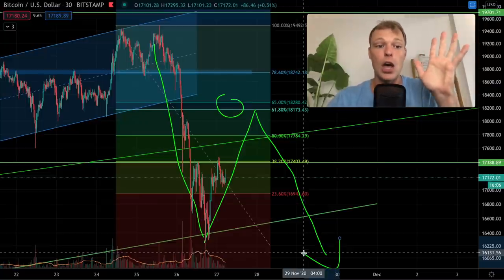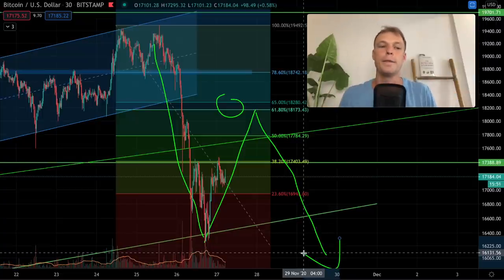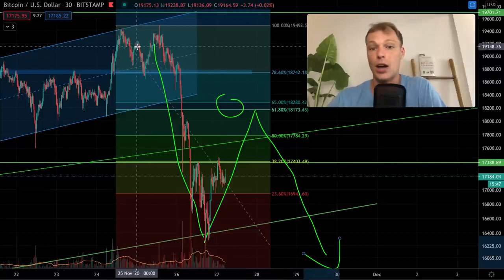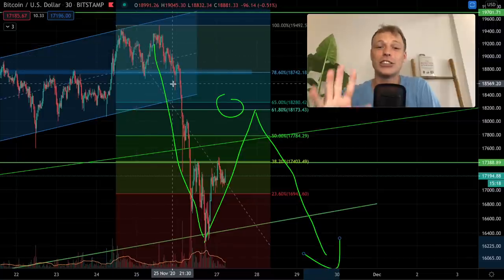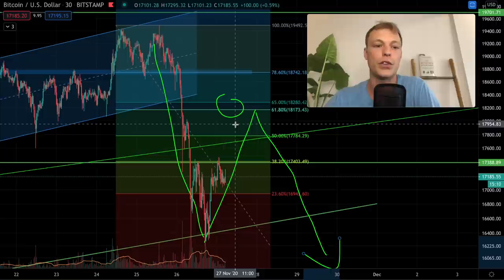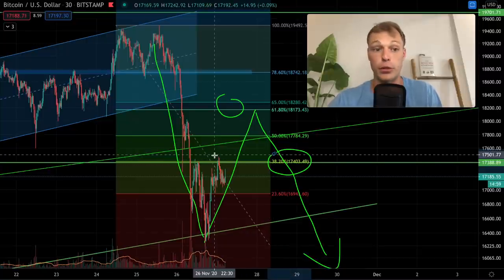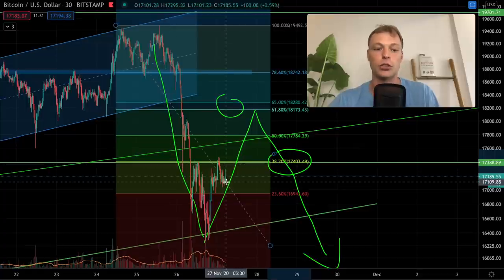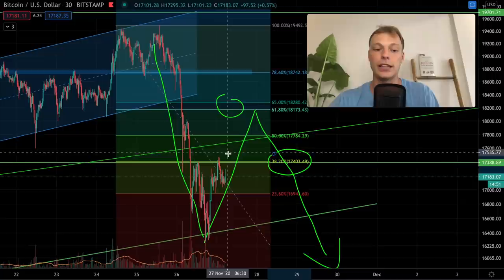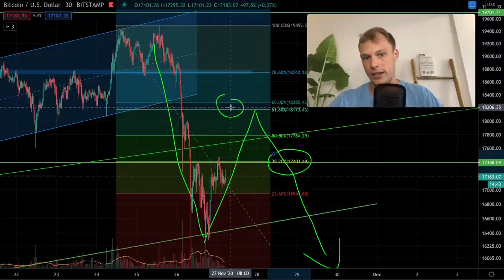Bitcoin still looks quite good overall. When we start testing previous all-time highs it's very logical to see a sell-off — a lot of investors feel uncertainty, they know Bitcoin is overextended, and many are taking profits in these regions. This is not yet something to worry about. The neckline is also an important Fibonacci level — the 38.2% from the total drop. Breaking above that could lead to an increase, but the golden ratio above could still result in a corrective structure before further downside.